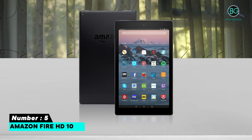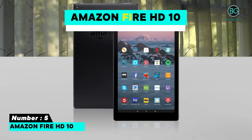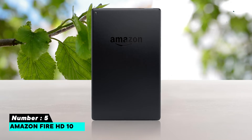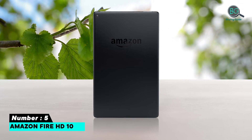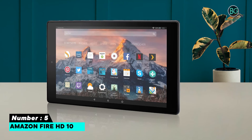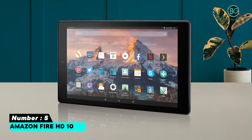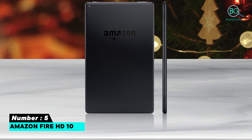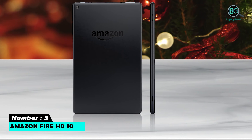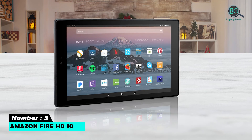Number five: Amazon Fire HD10. Amazon gave the Fire HD10-inch tablet a much-needed overhaul, thankfully without raising the price. The largest Fire tablet is now 30 percent faster thanks to a new 2.0 GHz octa-core processor, and comes with 32GB of storage, a full HD 1080p screen, and 2GB of RAM. In short, it's one of the best 10-inch tablets you'll find for the price, and it comes equipped with Alexa as well.